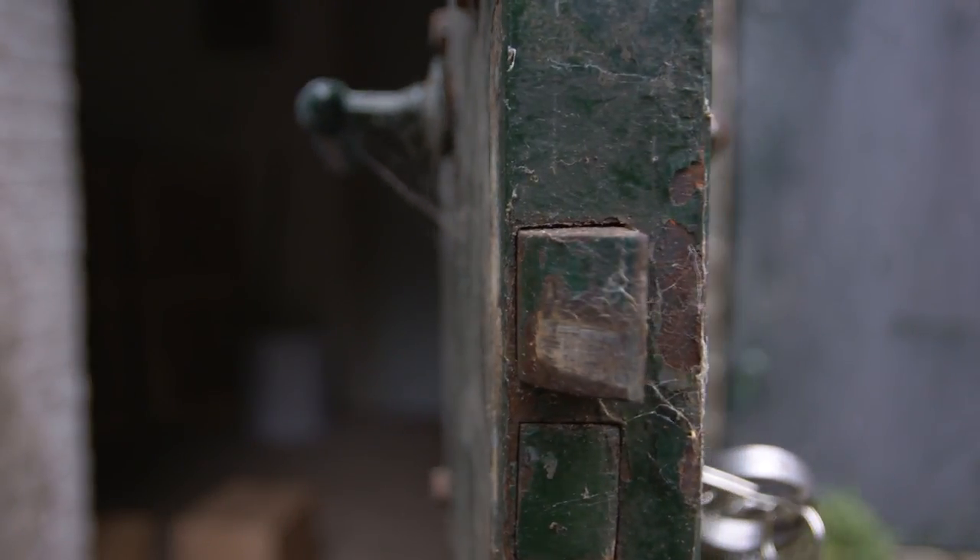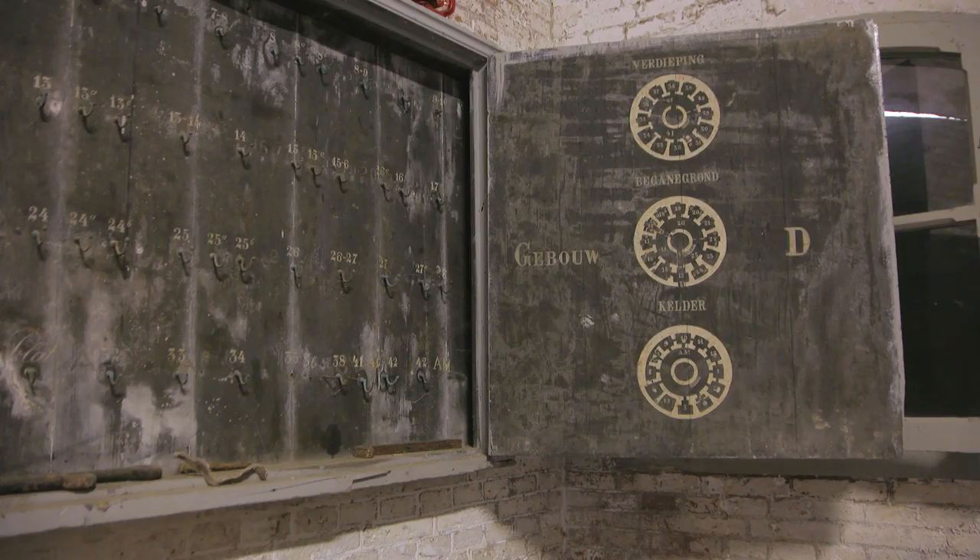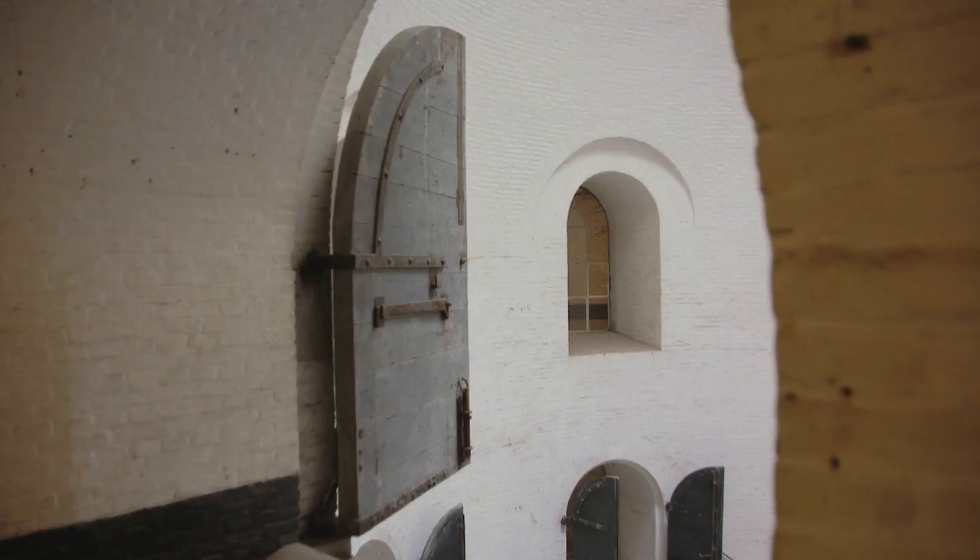This fortress was always used by the military and they didn't want to use it anymore. They were searching for a good new purpose for the building.